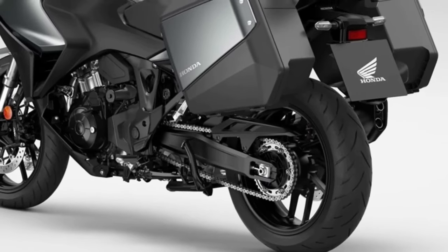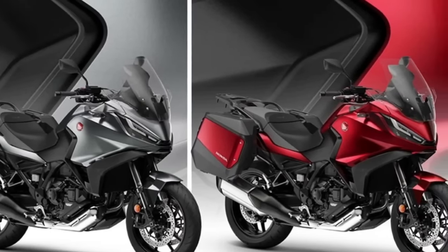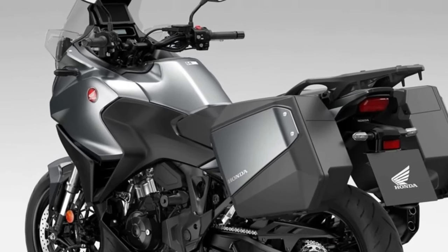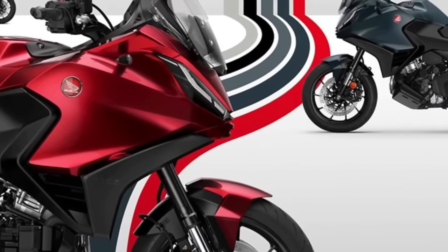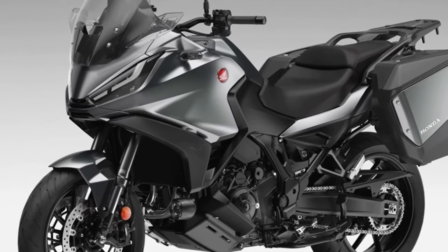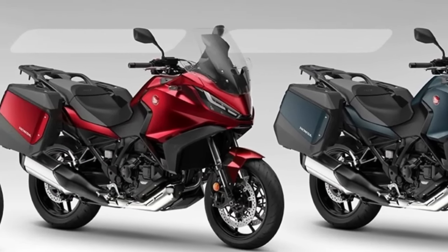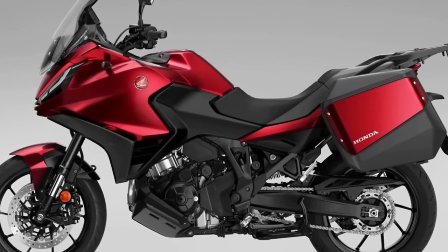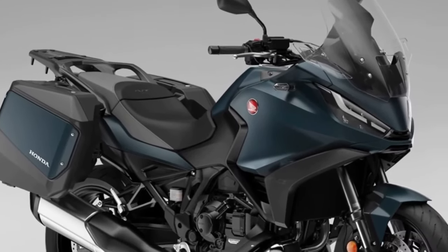To ensure NT 1100 riders can have their bike exactly the way they want it, three dedicated accessories are available that improve comfort and functionality over long distances. Available individually or in three dedicated packs — Urban, Touring, and Voyage — the accessories include a 50-liter top box, fog lights, and a comfortable seat. The 2024 Honda NT 1100 has launched with two new colors and an update to one existing paint job, marking the third iteration of what was the best-selling touring motorcycle in Europe.